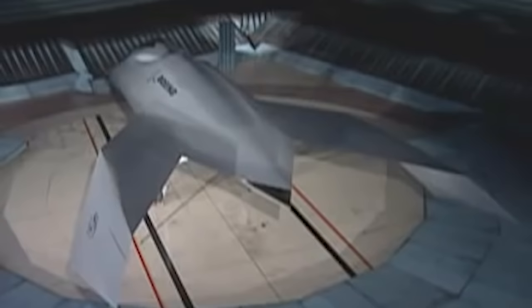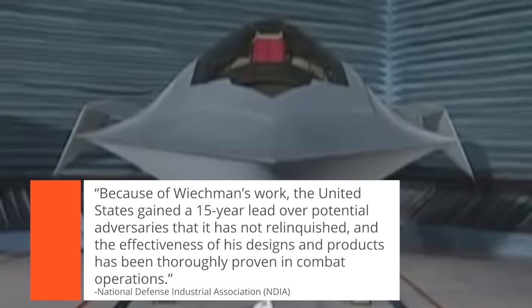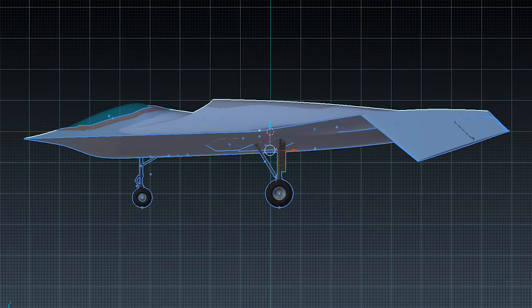But widespread recognition isn't always a good measure of accomplishment. Weichman's contributions to stealth aviation were so numerous that he received a Technical Achievement Award from the National Defense Industrial Association before the Bird of Prey was even declassified. The award stated: "Because of Weichman's work, the United States gained a 15-year lead over potential adversaries that it has not relinquished, and the effectiveness of his designs and products have been thoroughly proven in combat operations." With Weichman at the helm, work began in 1992 under the name YF-118G.